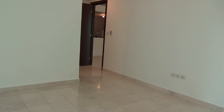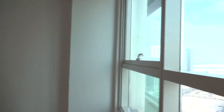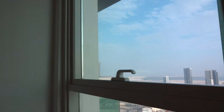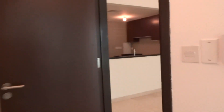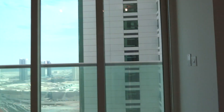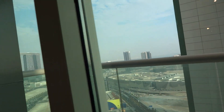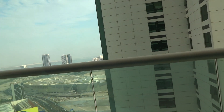This is the width and the length of the bedroom. Price for this unit is 55k. It can be up to 4 payments. 5% security deposit. 5% commission.